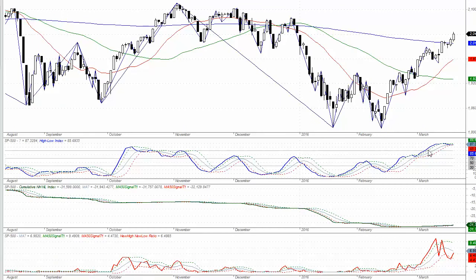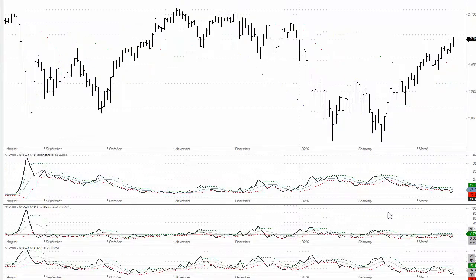Looking at the high-low index on the top sub-chart, it's continuing to suggest quite strong bullishness in the market. It hasn't started to turn down significantly, and even though we're at a very high level there is an opportunity for these levels to be maintained. If we do start trending down strongly it could suggest a deterioration in new highs and new lows. The VIX indicator is continuing to trend lower, suggesting there certainly isn't any fear in the market at the moment. The VIX oscillator is down below the 5% level, suggesting market participants are feeling quite comfortable with this rally.